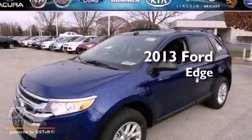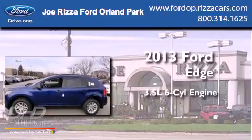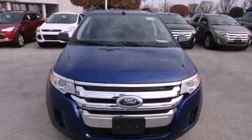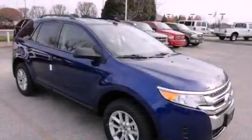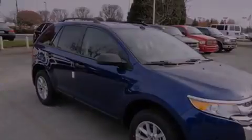This is a brand new 2013 Ford Edge. It has a 3.5-liter six-cylinder engine and an automatic transmission. Its top features include a low-tire pressure indicator, commercial-free satellite radio, aluminum wheels, and hill start assist.